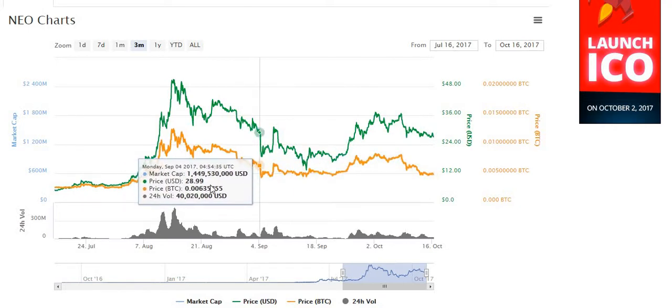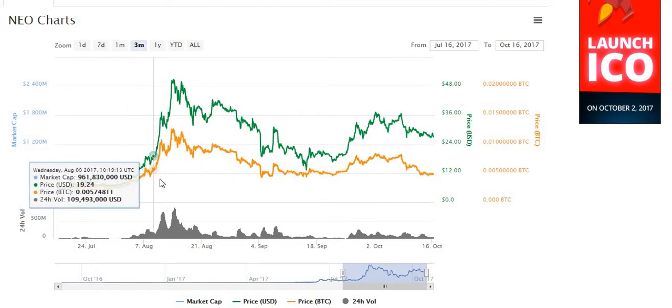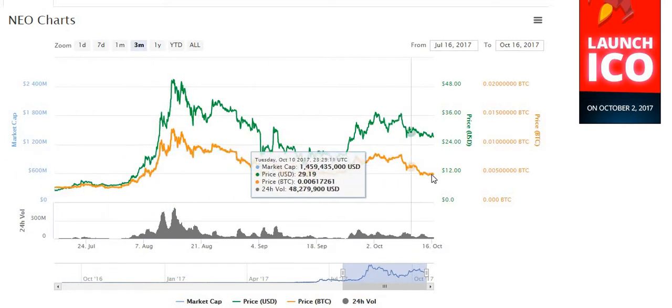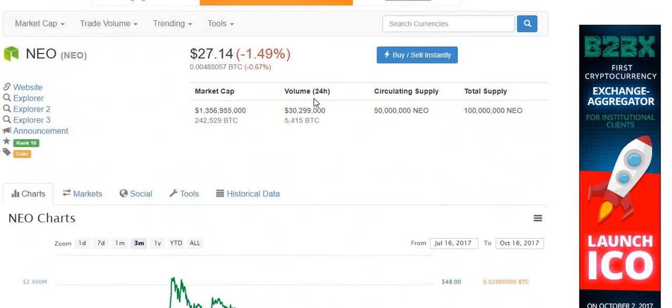You can see the support line goes back to the beginning of September, and beyond that to the beginning of August. We've got a pretty strong support line right at about $27–$28 USD. That's what it's sitting at right now — $27.14, down 1.49% in the last 24 hours, according to CoinMarketCap.